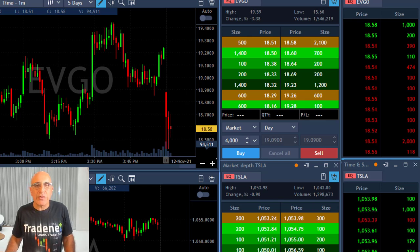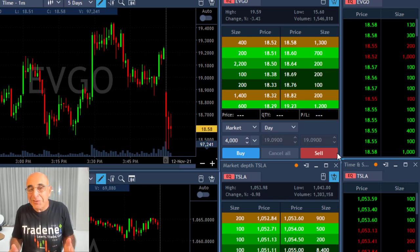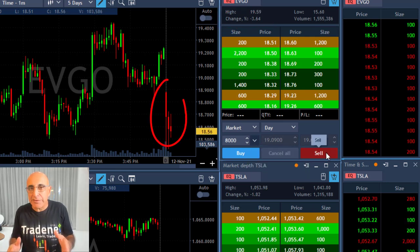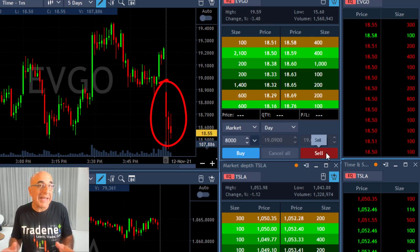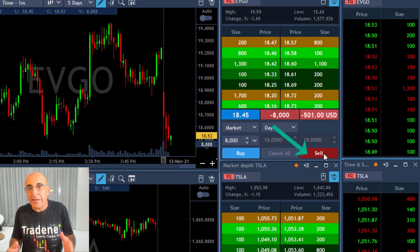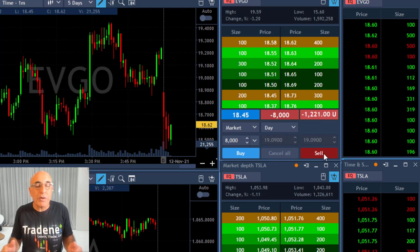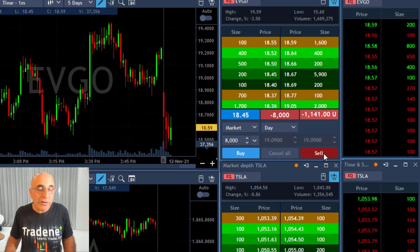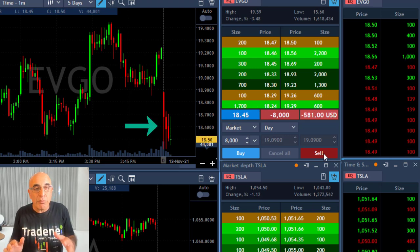Hey traders, short recap of my trading session today starting with EVGO, which is down more than 3%. It's a nice downside momentum — you can see all red candles. I'm about to short 8,000 shares. It's not a huge mover; I'm expecting a 40-cent target and a 40-cent stop loss. Just went short at 18.45. When you take a look at the first three candles, you can see the downside momentum.